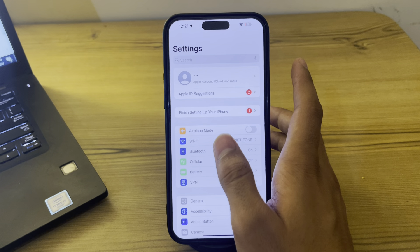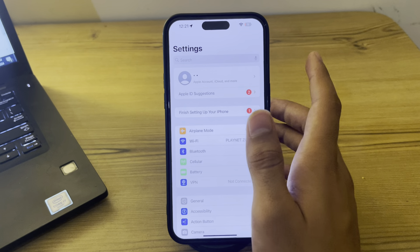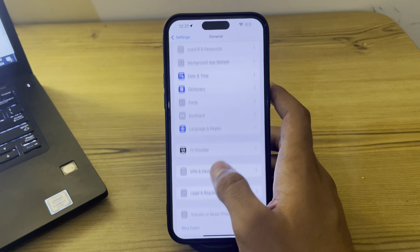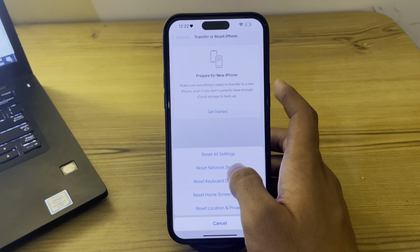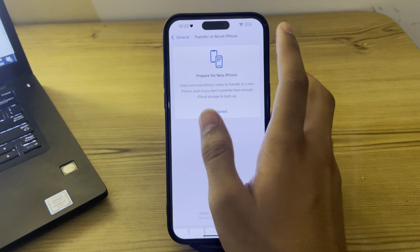If you're still facing the issue after all these steps, reset your Network Settings. Resetting network settings can sometimes fix Bluetooth issues. Go to Settings, tap General, scroll down to Transfer or Reset iPhone, tap Reset, then tap Reset Network Settings, enter your passcode, and confirm.